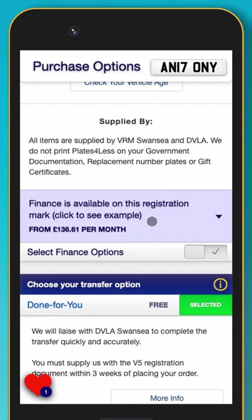We can offer finance on most registrations on the website. The finance payment option is a package deal — we complete the transfer and we will also send you new number plates.